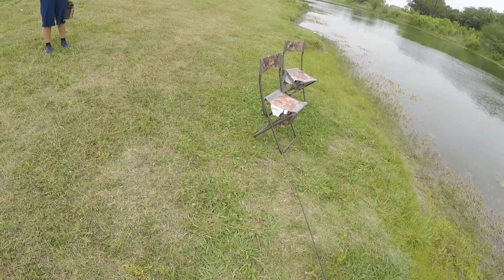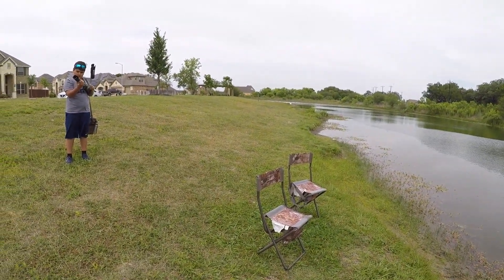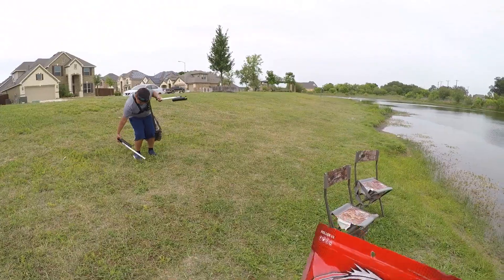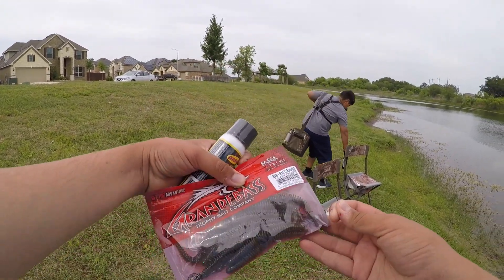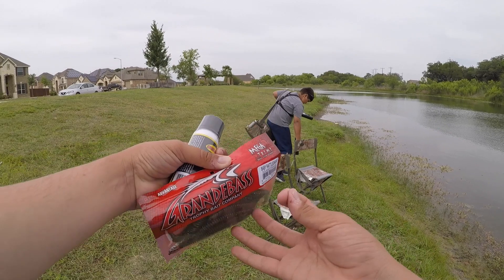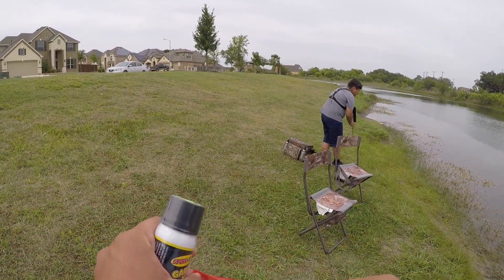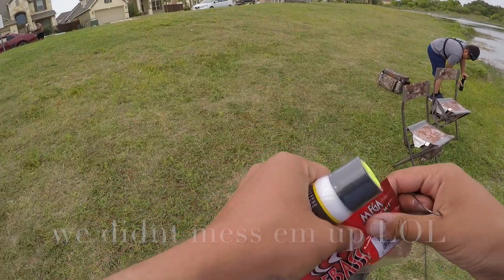We're gonna go for largemouth bass for about 30 minutes, and if we don't get any in that time, I'll switch over to bluegill because there are monster bluegill here. I got myself these new soft baits — I love the way these look. They match the forage perfectly, and I've got some chartreuse garlic dip for the tail. That's what we're gonna do — we're gonna mess them up today!